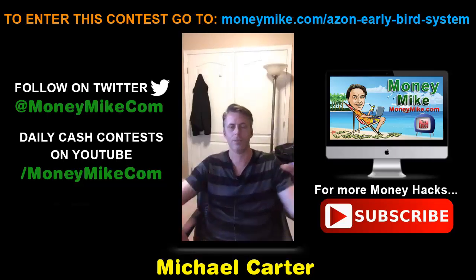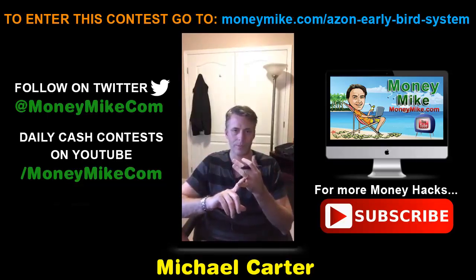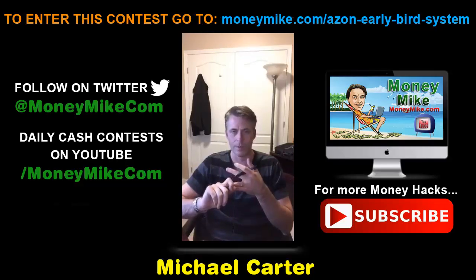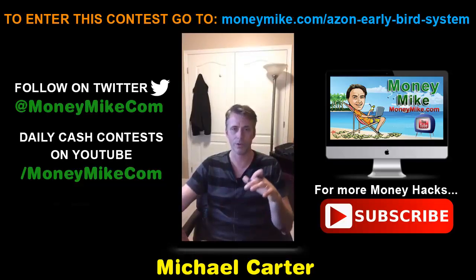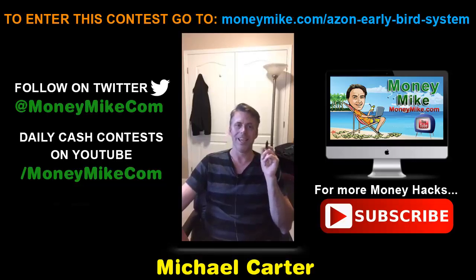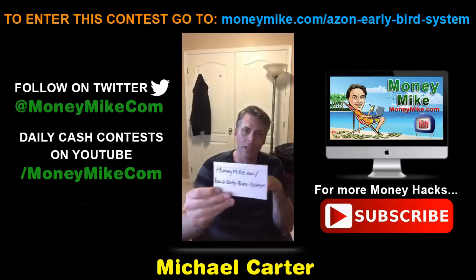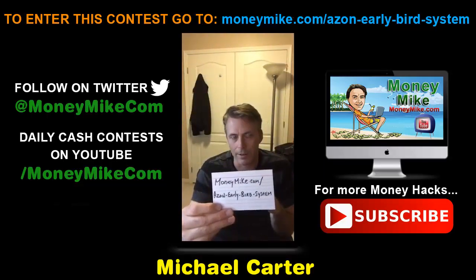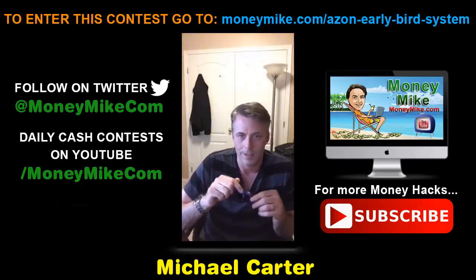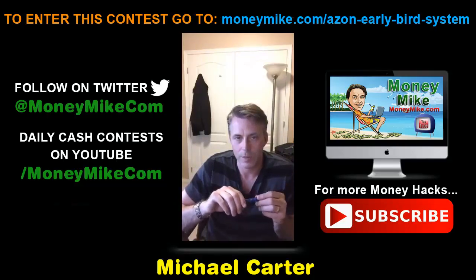This is great if you want a side income — maybe you don't want to jump fully into something. You have your job and want to create a side income, whether for a new car, house payment, college for kids, or just extra money to go to dinner a couple times a month. Check out the Azon Early Bird System at the link shown. This launches May 9th.